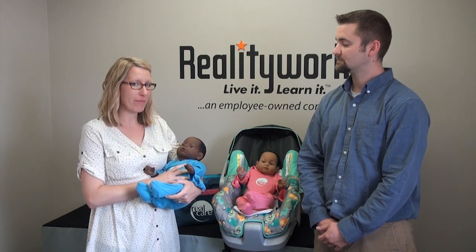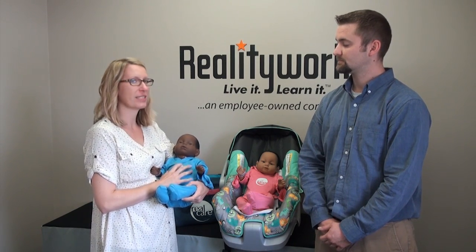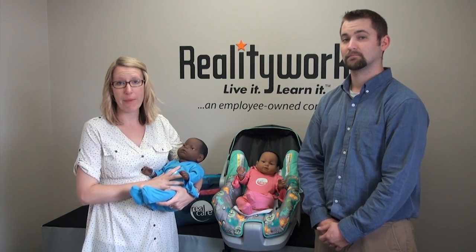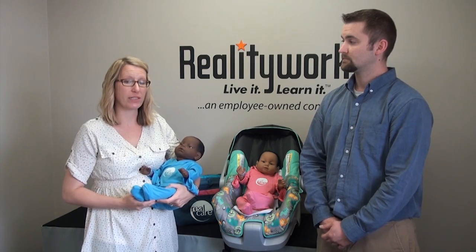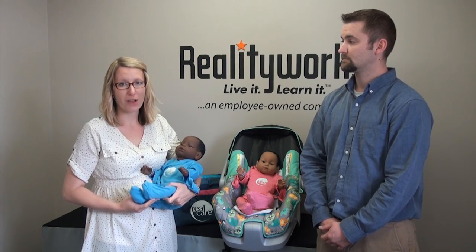Real Care Baby was created 20 years ago to provide a realistic look at parenthood. This 7-pound simulator has a computer built inside of it to create not only a memorable but a measurable experience. It is the only infant simulator that has programming and reporting capabilities controlled through a wireless software.